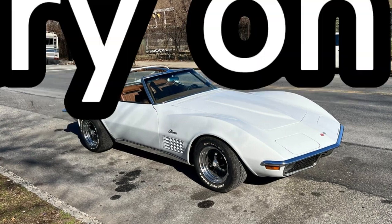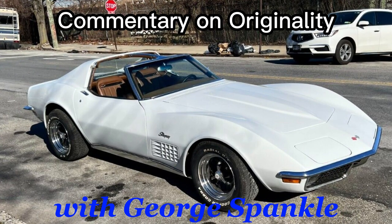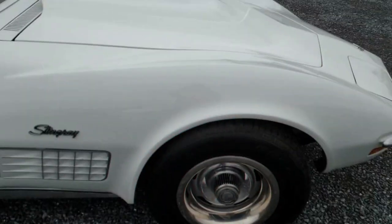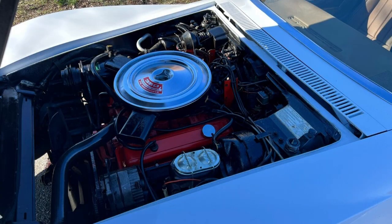Now over to George Spankle for his commentary on originality. This Corvette has the wrong wheels — it should have the classic C3 Corvette rally wheels, which were first introduced in 1968, the first year for the C3 Corvette. And second, under the hood, we've got a missing radiator shroud.